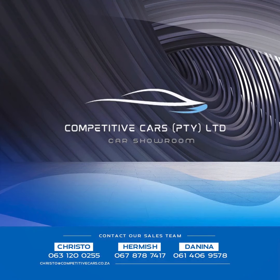visit our online showroom at www.competitivecars.co.za. Otherwise, call us right now at Competitive Car Centurion on 063 1200 255.